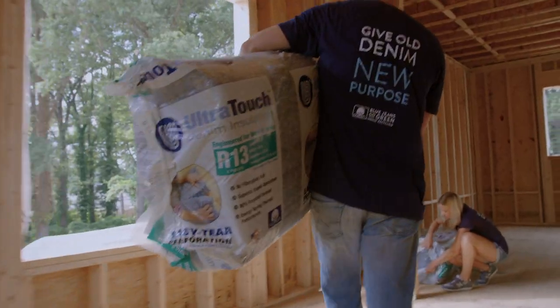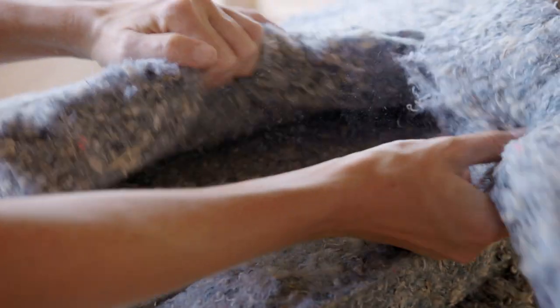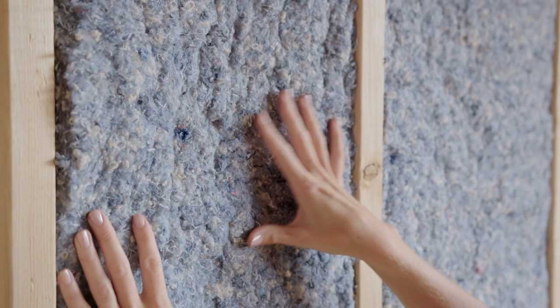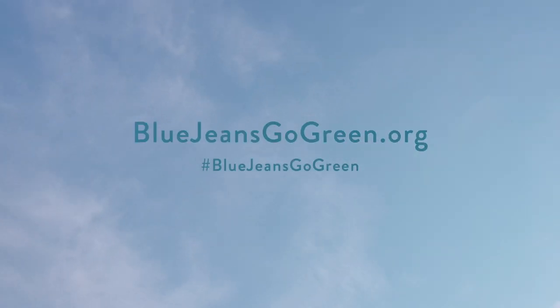Each year, a portion is distributed to communities for building efforts across America. So what was once an old favorite can now comfort and protect someone new — a process made possible by the natural, sustainable quality of cotton.